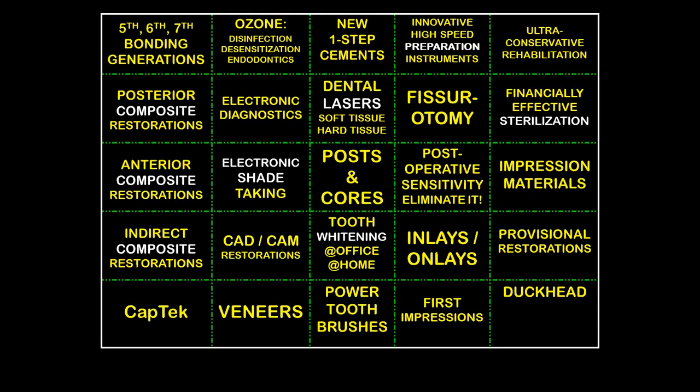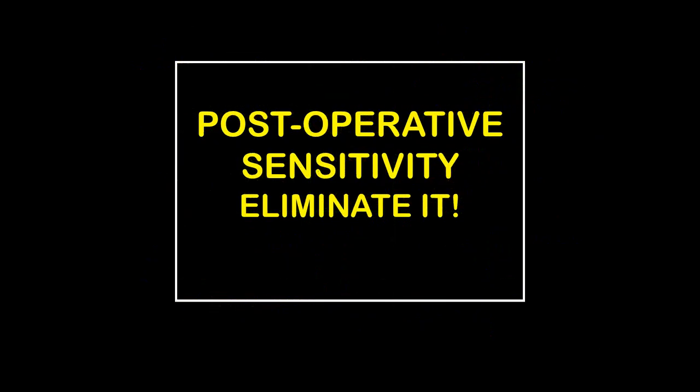The first area we're going to look at is postoperative sensitivity and how to eliminate it. Today, with dental materials and dental technologies that we have, we really do not need to have our patients suffer from postoperative sensitivity. But in order to do this, we first have to understand how sensitivity starts.